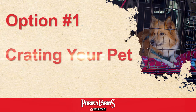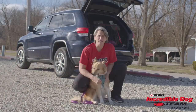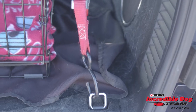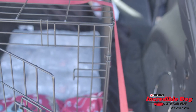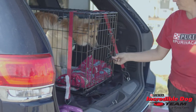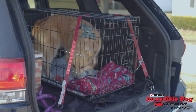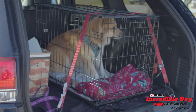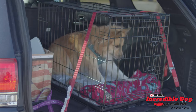Option one is crating your pet. This is good for dogs or cats. The crate should be secured in your vehicle so it does not move around. It should be the proper size for your pet — they should be able to stand up in it and move around. You should also have bedding or a mat that does not slip and slide so they can be comfortable in it.